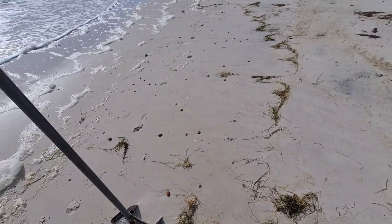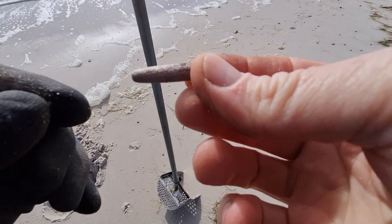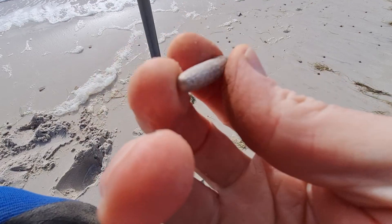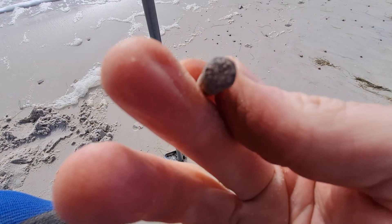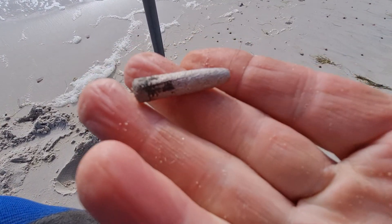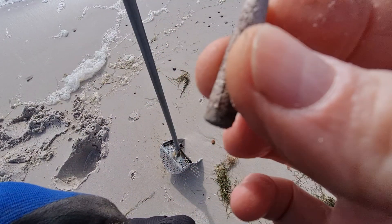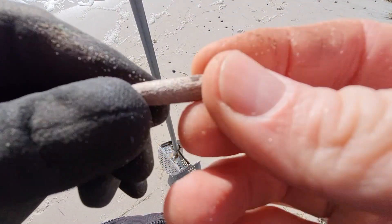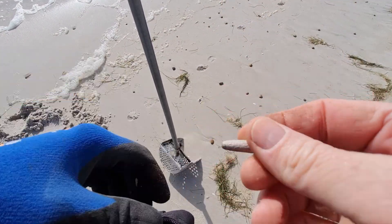It's been a bit quiet, but I did find a signal and got this out. I don't know if that's a projectile from a bullet. It's a bit weird. It looks like it. It feels pretty heavy. It rang up 13 on the Equinox. It looks like a projectile, but that's interesting. I scraped all the green off it. There you go.